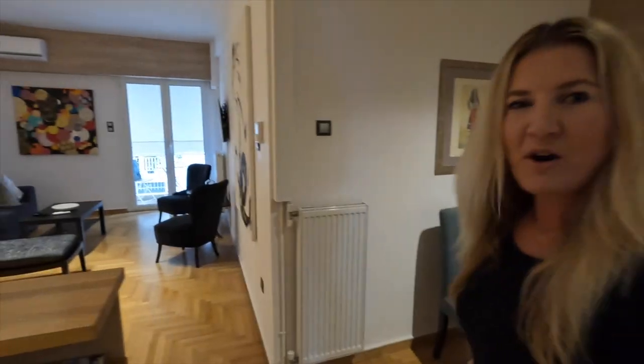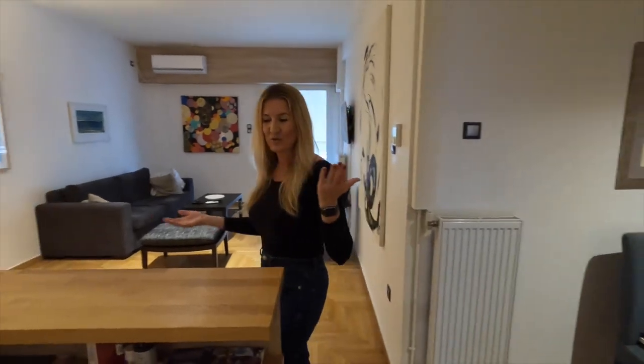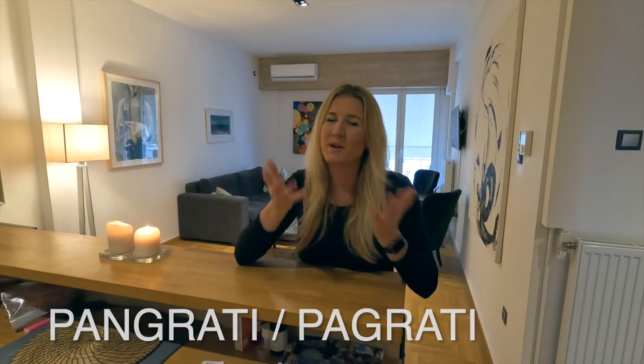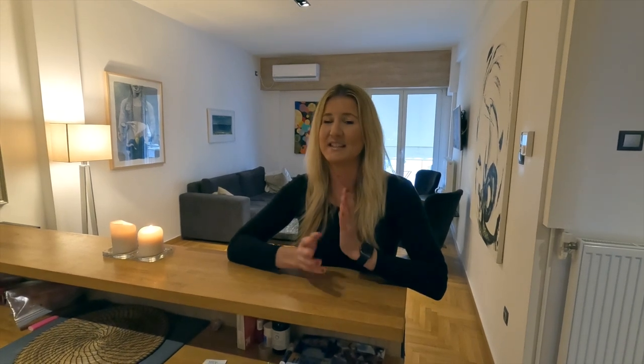Hello. Welcome to our Airbnb here in Athens, Greece. We're located in the Pregatti district, pretty much the central of Athens. It's an easy walk to get around to everything that we want to see. So let me show you around the Airbnb.